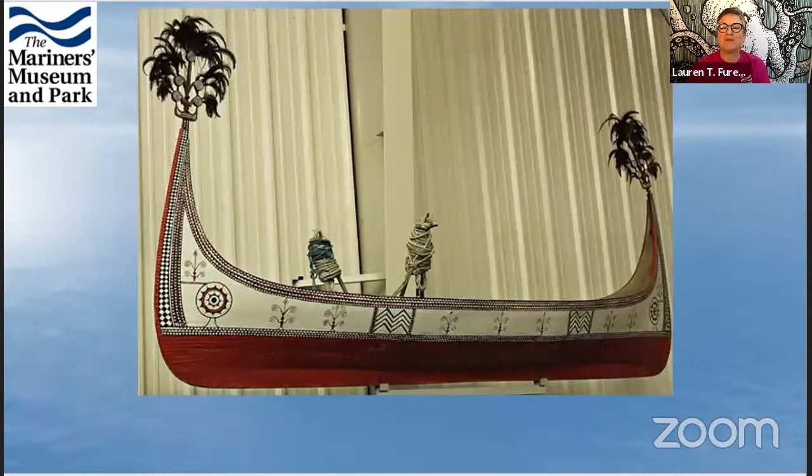This is another one of my favorite boats — it's a fishing boat called the Tatara and it's from Taipei, Asia. It's a great boat because it's very decorative looking even though it was a fishing boat, and it's also considered a canoe. It's a really neat boat from our collection.